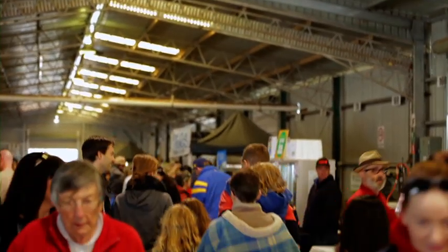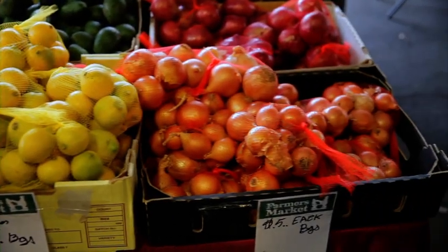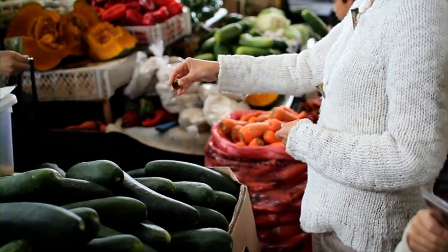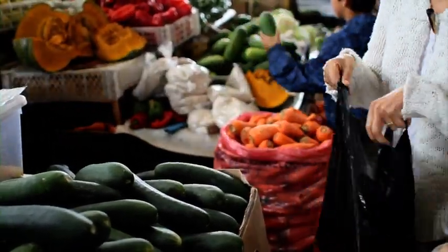If your produce or plant stock is being sold with that of others, try to keep yours separate. Try not to bring back unsold produce to your farm, but if you do, keep it isolated from other produce because you risk introducing new pests.